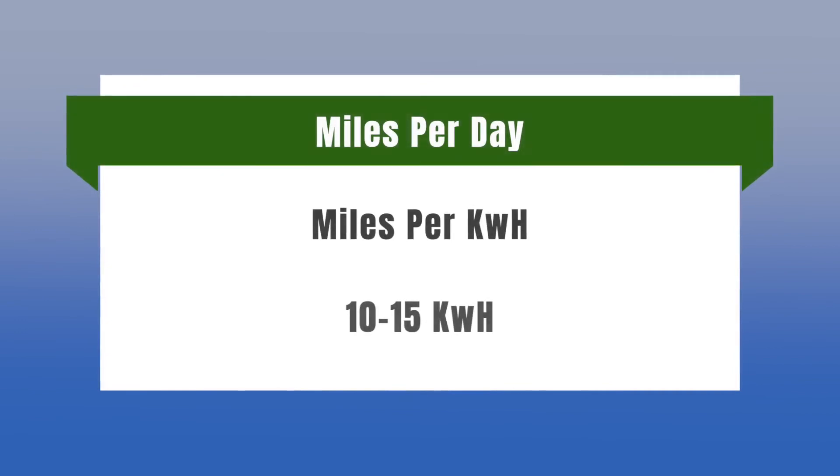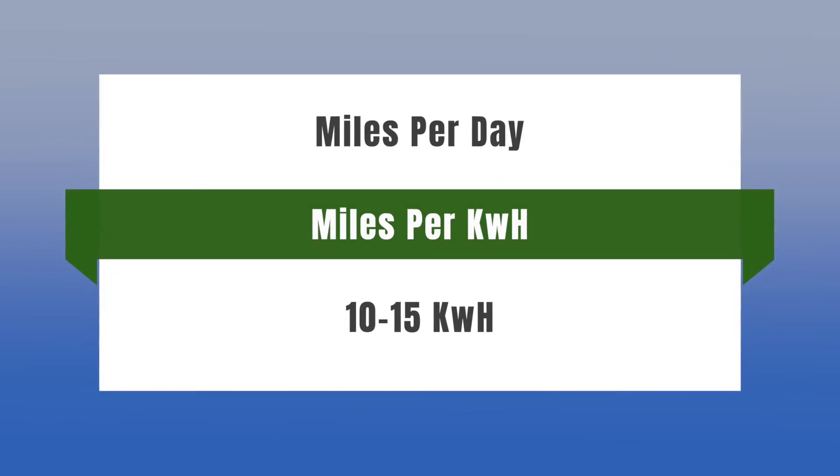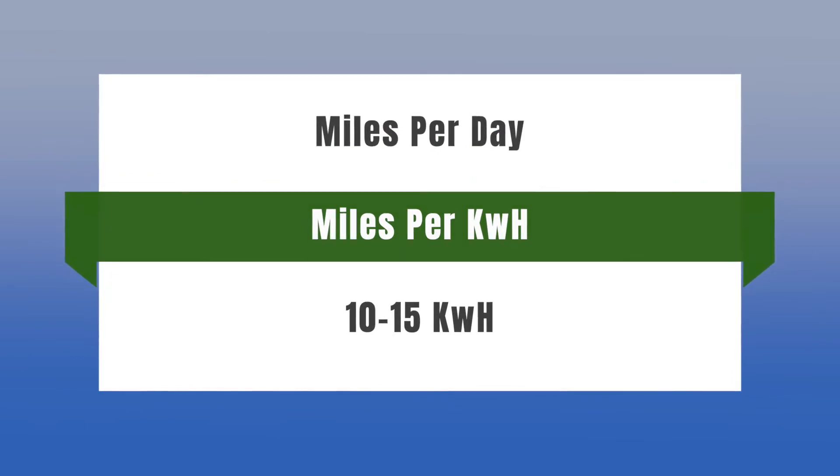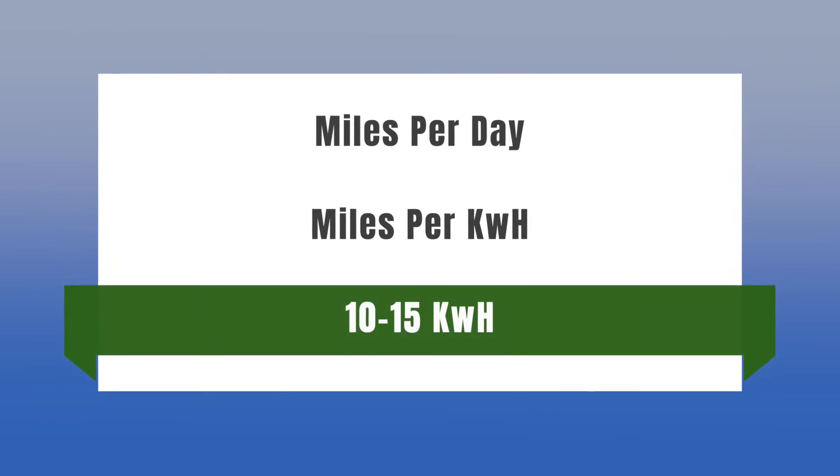So there were a few important points. How many miles per day do you drive? How many miles per kilowatt hour does your electric vehicle get? For me, if I can get 10 to 15 kilowatt hours per day, that gives me my 40 to 45 miles that I normally drive. Of course, more energy than that would be wonderful. Your mileage may vary — no pun intended. You have to determine for yourself what your needs are.